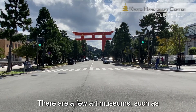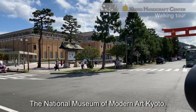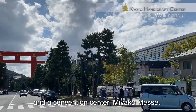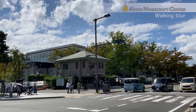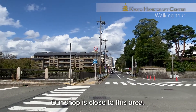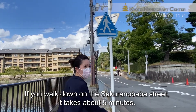There are a few art museums, such as Kyoto City Kyocera Museum of Art, the National Museum of Modern Art Kyoto, and Convention Center, Miyako Meste. Our shop is close to this area. If you walk down on this Sakura Nobamba Street, it takes about 5 minutes.